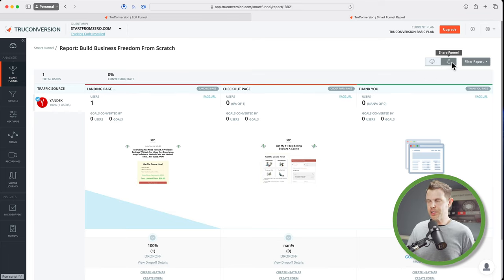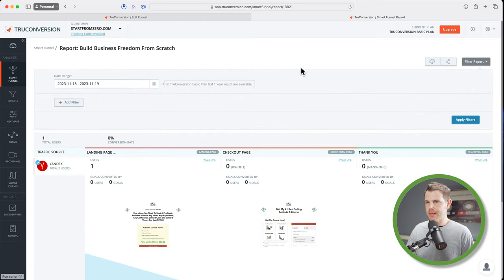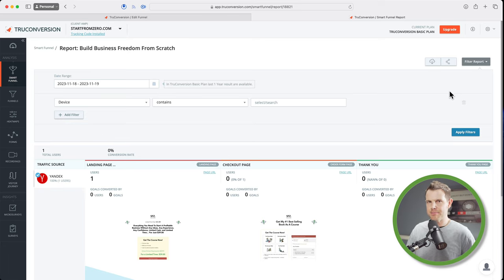From this, I could implement other tools on this page — a heat map, a form analyzer, recordings, or a micro survey — to do further analysis on why this page might be underperforming. What's really cool is if I want to share this funnel with a client, I can click a share button, get a share URL, turn it on with a switch, and just copy and paste it over email. They don't need to log in or have an account — they can just see the information relevant to this funnel. There's also filtering built in.